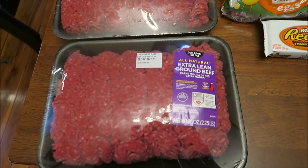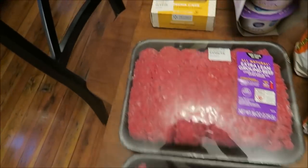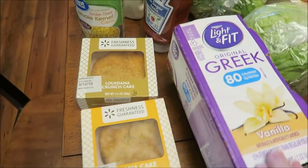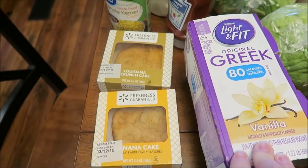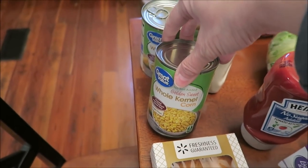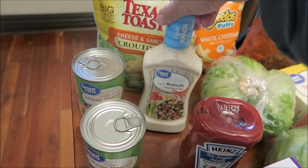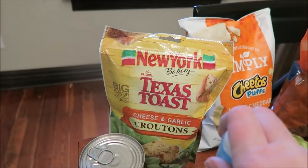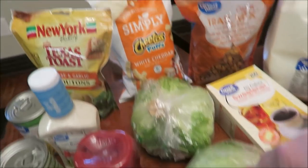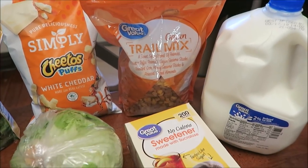At Walmart, we bought two packages of the 96% lean extra lean ground beef. We bought the new Banana Cake and the new Louisiana Crunch Cake. I bought a Dannon Light and Fit Greek Vanilla Yogurt, Heinz No Sugar Added Ketchup, two Great Value Whole Kernel Corn, a Great Value Light Ranch Dressing, New York Texas Toast Cheese and Garlic Croutons, two heads of lettuce, some Simply Cheetos Puffs in White Cheddar, and some Great Value Cajun Trail Mix.